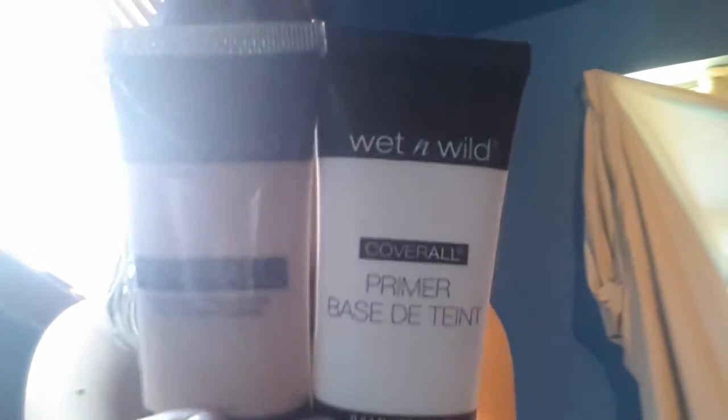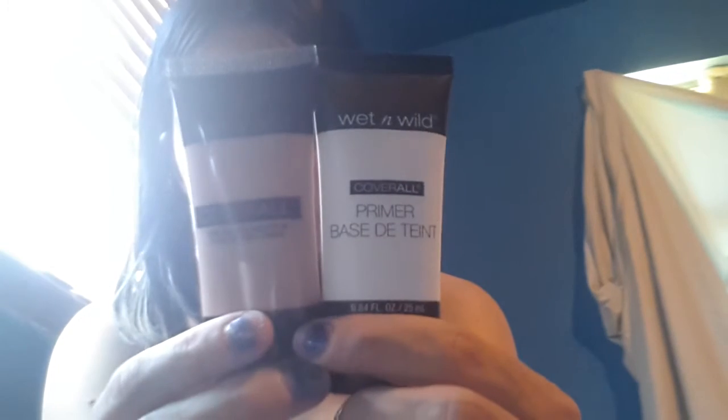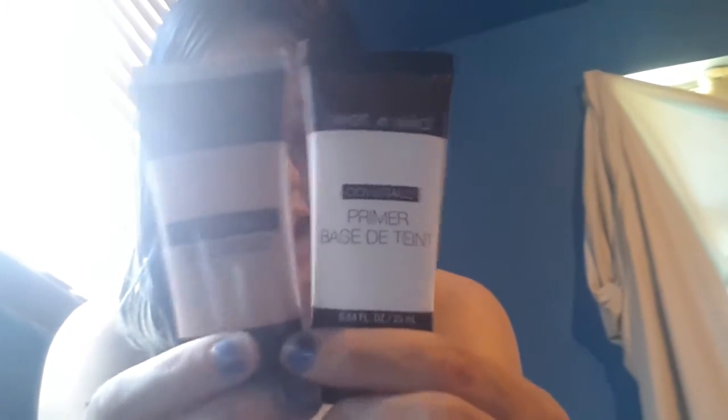Then I got me a primer and a foundation by One Wild. I did try the NYC foundation primer but I hated it, so I'm hoping these are good — and the color actually matches me pretty well, so I'm kind of excited to try this out. I'll let you guys know how it goes. I also got me some makeup movers because I've been using baby wipes. I got a pack of makeup movers, the Equate brand.